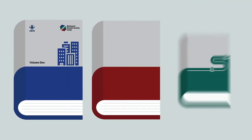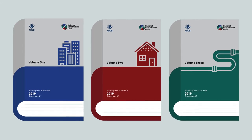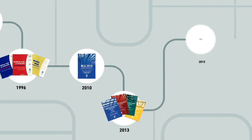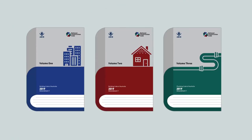The 2022 edition of the National Construction Code comes with important changes to its structure and format. Because the NCC has evolved over many years, its current structure varies between volumes and even within volumes. This is especially noticeable in Volume 2.